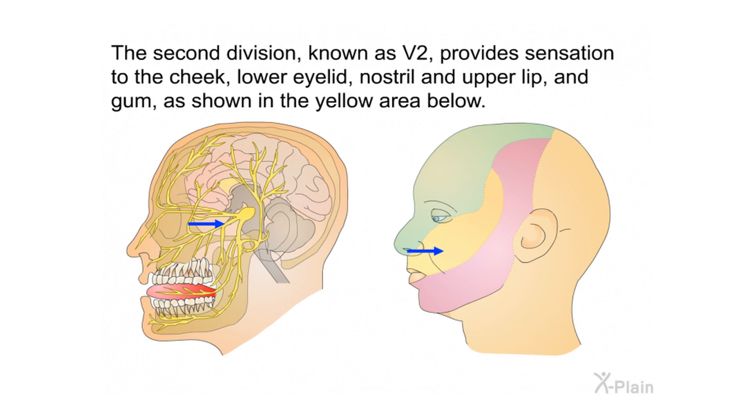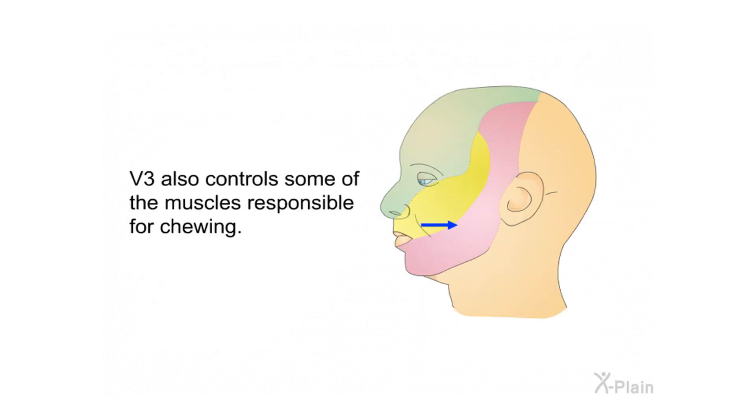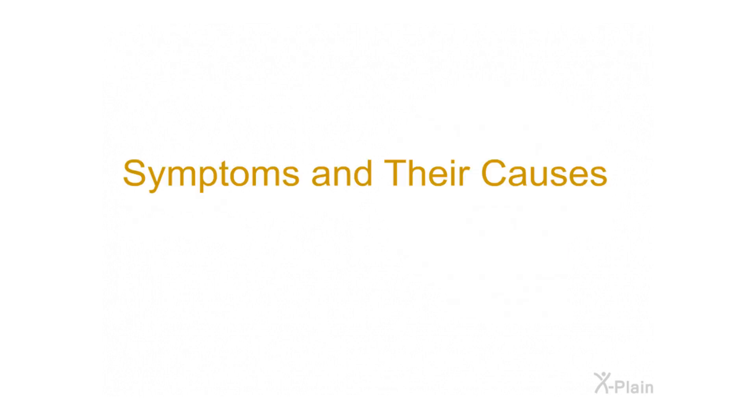The second division, known as V2, provides sensation to the cheek, lower eyelid, nostril, and upper lip and gum, as shown in the yellow area. The third division, known as V3, provides sensation to the area of the jaw, the lower lip and gum, as shown in the red area. V3 also controls some of the muscles responsible for chewing.